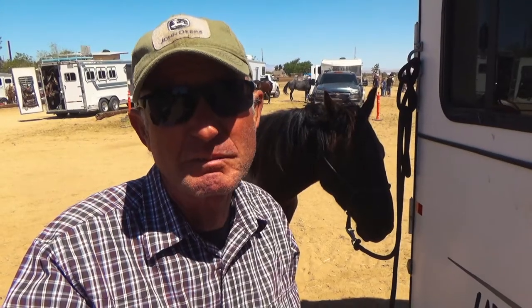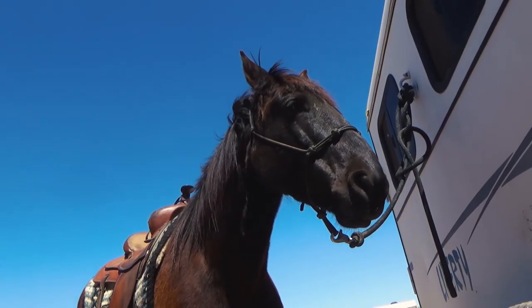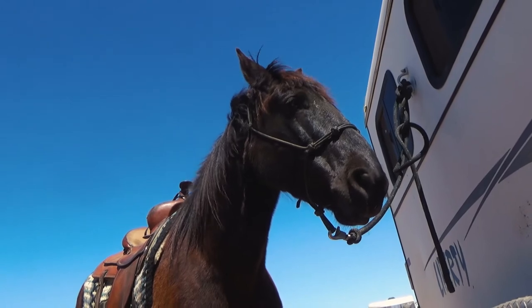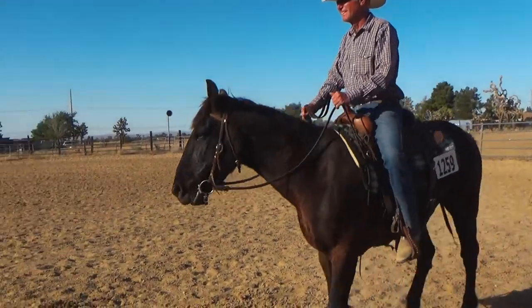I thought we did okay — nothing spectacular, but we did okay. It was going to be a while before our next ranch riding class so we took a break and had some lunch, maybe shoot some still photos. When it was our turn for the ranch riding I found a gal I just met there, Deborah, and she was able to videotape my run. Number 12-5-9, John Herr on Scratch.